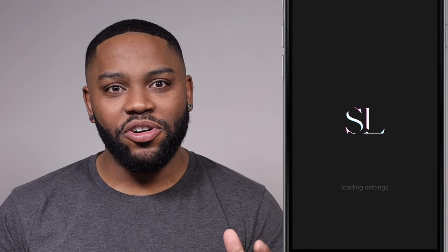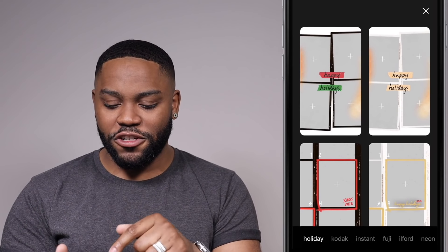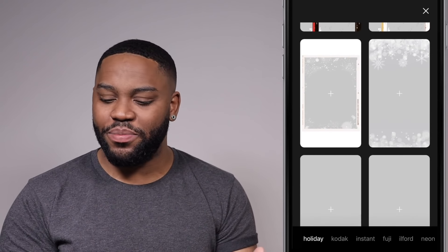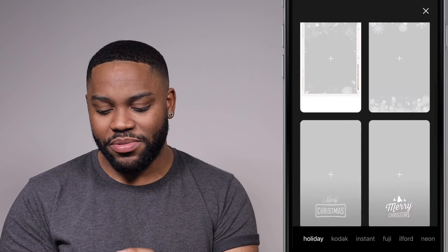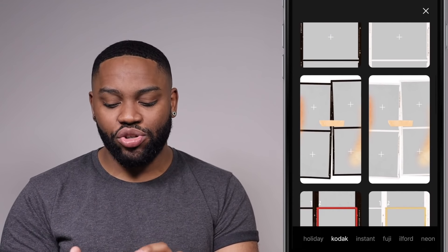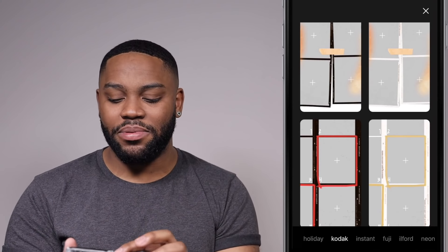So first up, we have Story Love. I would describe this as like Unfold, but with way more choices than you would get. When you look at this first page, you have all these different ones that are seasonal. I imagine this will change depending on the holiday or the season. But even these — like look at the Kodak ones — you have just more choices, more different layouts, different compositions and all that type of stuff.